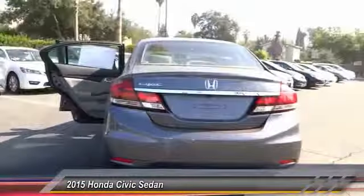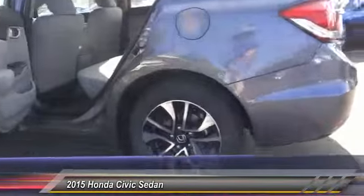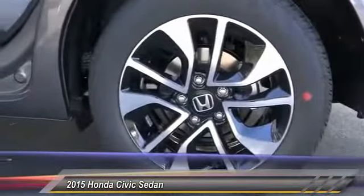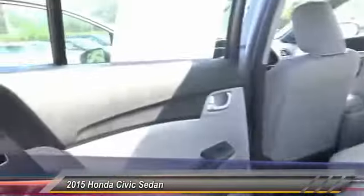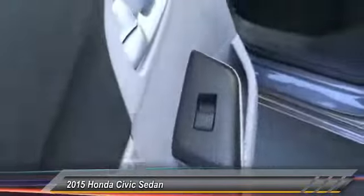Backup camera, child safety locks, security system, tilt steering wheel, telescopic steering wheel. If affordable style and reliability are what you're looking for, this vehicle couldn't be more perfect — drive it today.